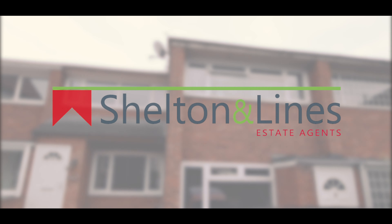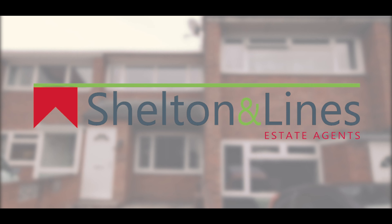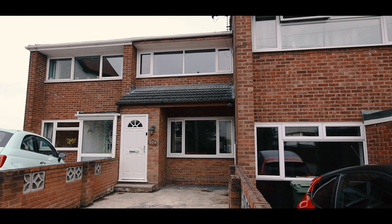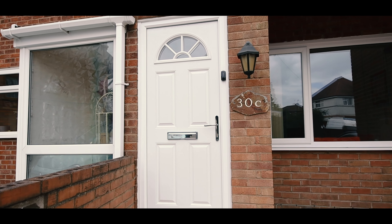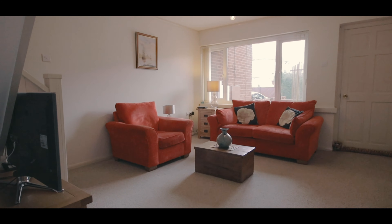Hi, Simon here from Shetland Lions Estate Agents in Worcester, and welcome to 30C Tunnel Hill, Worcester WR4. It's a three-storey, three-bedroomed mid-terrace property. Let's go in and have a look.